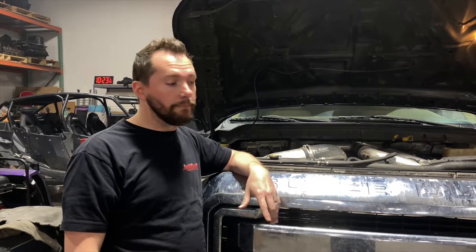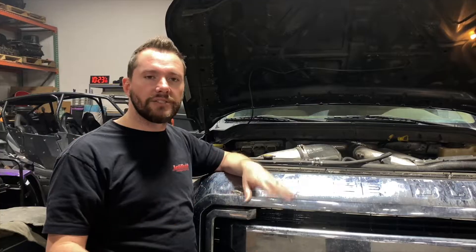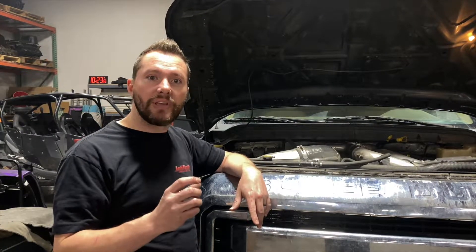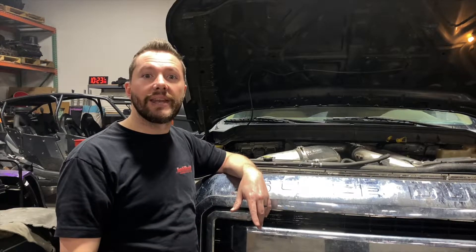Now back to talking about what to do if the vanes are stuck. You can give the turbo a little love tap — I know that sounds weird, but people have done it on 6.0s for years and it's the same thing on the 6.7. Sometimes tapping on the VGT cavity can get it unstuck.